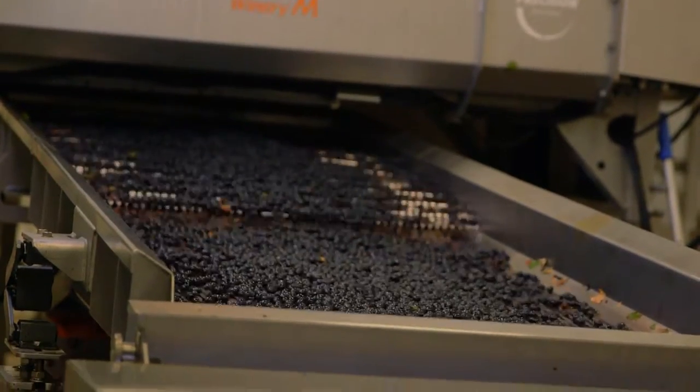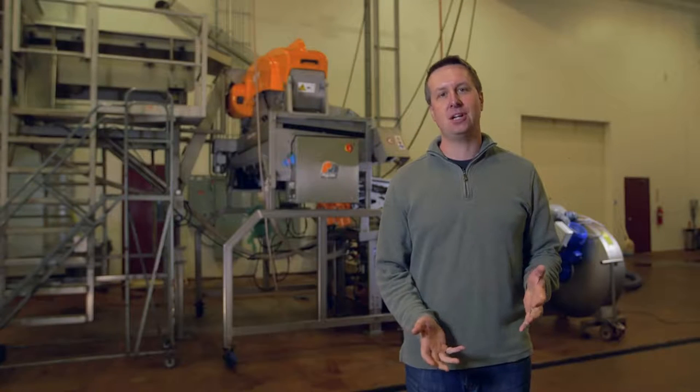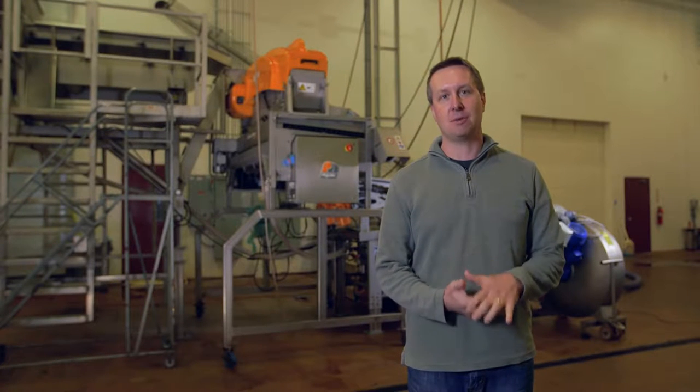The grapes fall from the table into the de-stemmer, and the de-stemmer is a miraculous piece of winemaking equipment that separates the grapes from the stems. After the de-stemmer, the grapes fall onto our pride and joy — the optical sorter.